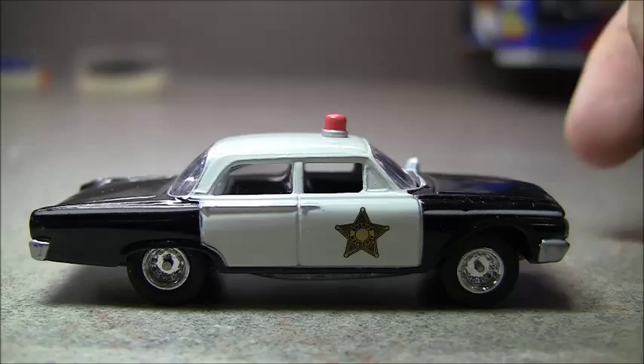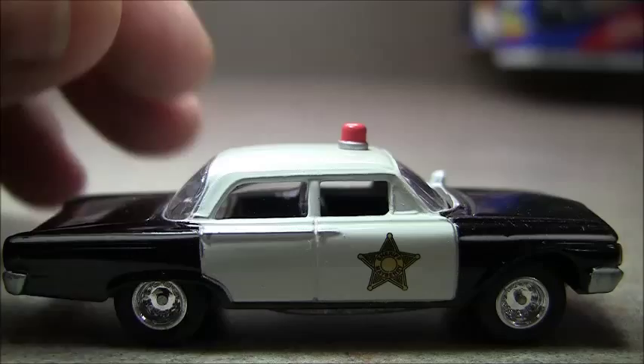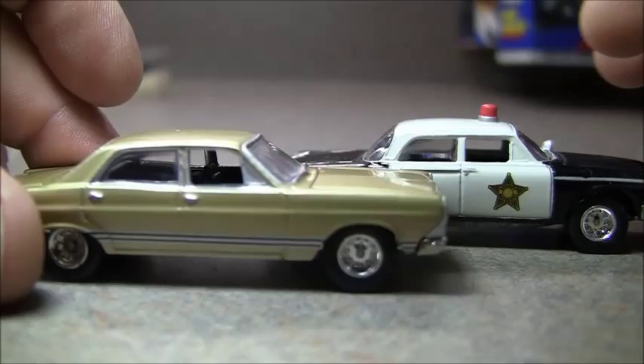We are back with the Andy Griffith Show car — a police car just like the other ones we've had today. Got a metal base, real soft rubber tires, and a metal body. The castings are different — that would be sacrilege if they were the same because one's a Ford and one's a Chevy — and the wheel wells are different too.